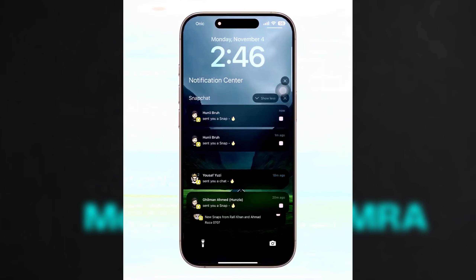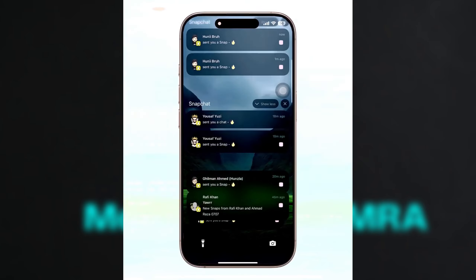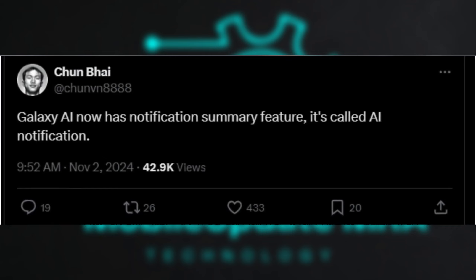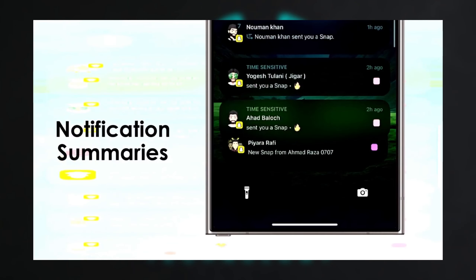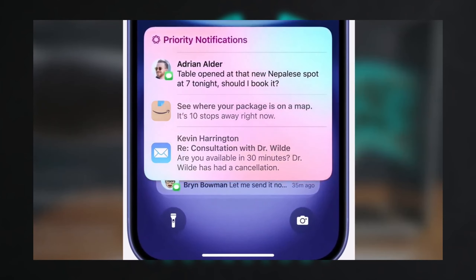Your thoughts? The delay in the One UI 7.0 beta has been frustrating for many, but with a more polished update reportedly on the way, do you think it will be worth the wait? How useful would the Notification Summaries feature be for your everyday use? Do you think Galaxy AI can match Apple's implementation? Let me know your thoughts in the comments.